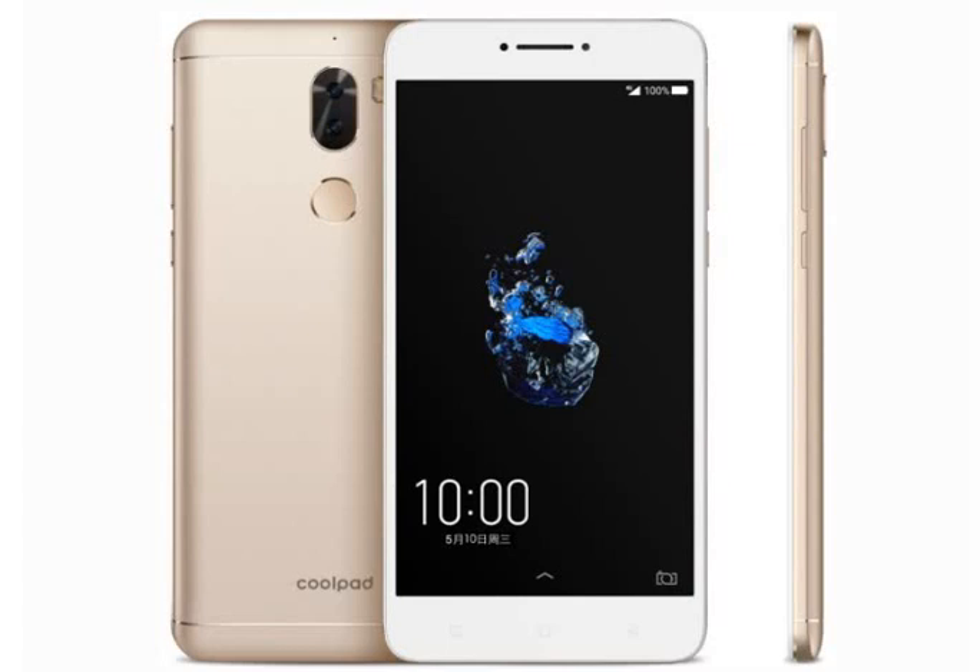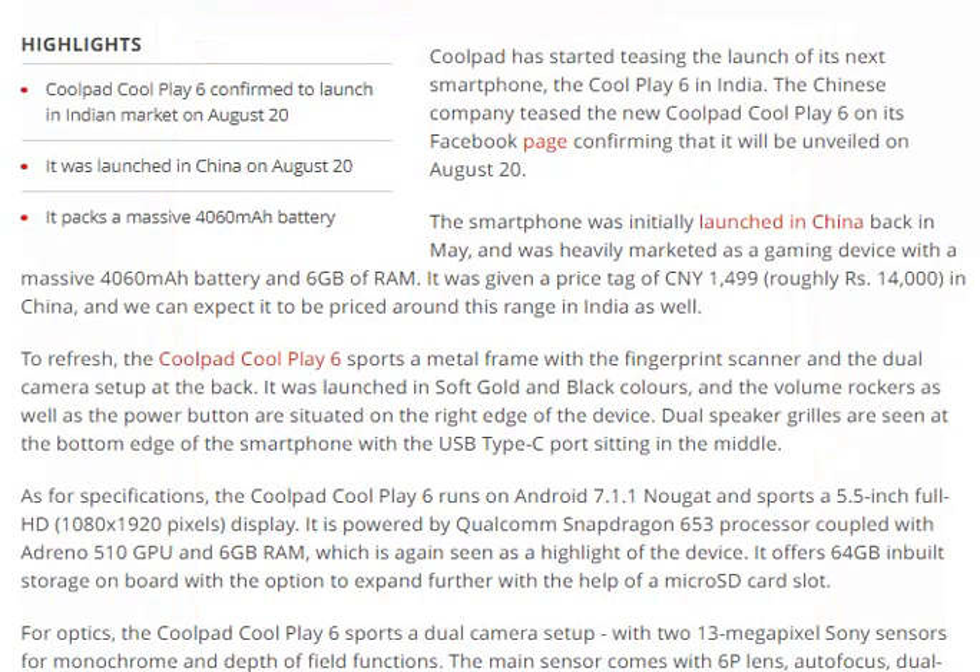This mobile is the Coolpad Play Six. India launch is set for August 20th. The mobile features and specifications — both good and bad — are explained here. The Coolpad Play Six launched in China and features a 4060 mAh battery capacity.